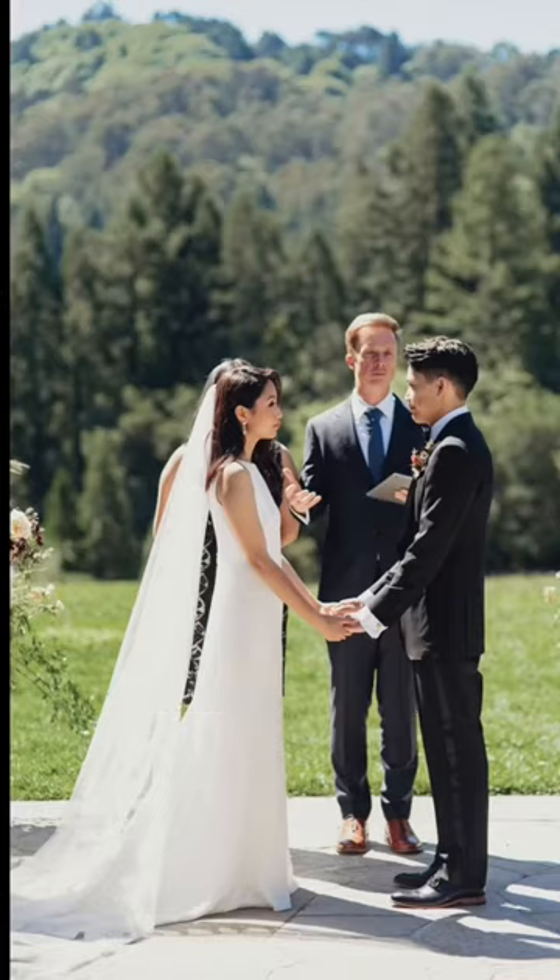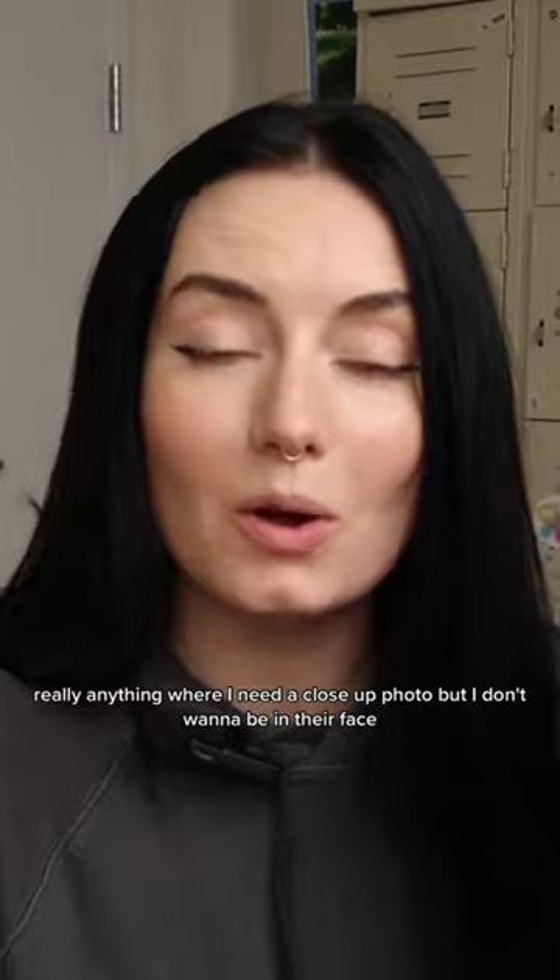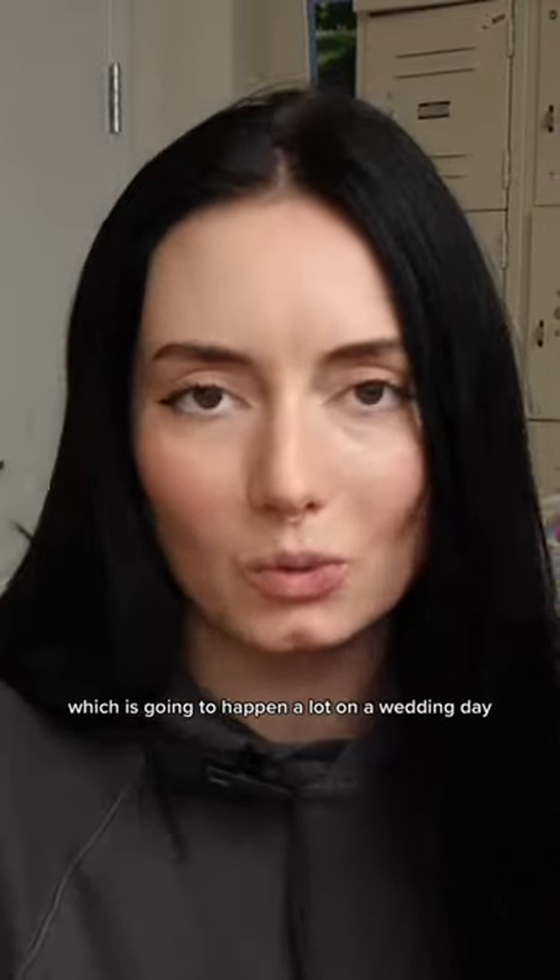I love the 70 to 200. It is amazing for ceremony shots, guests, cocktail hour — really anything where I need a close-up photo but I don't want to be in their face, which is going to happen a lot on a wedding day.